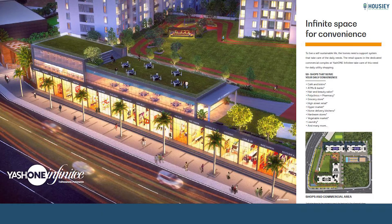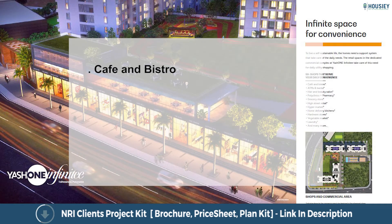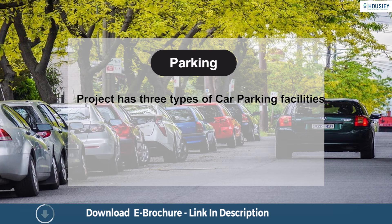The project also offers infinite convenience with facilities like a café and bistro, pharmacy, hypermarket, vegetable market, and many more. Regarding parking, the project has 3 types of car parking facilities: basement level, stilt level, and podium level.